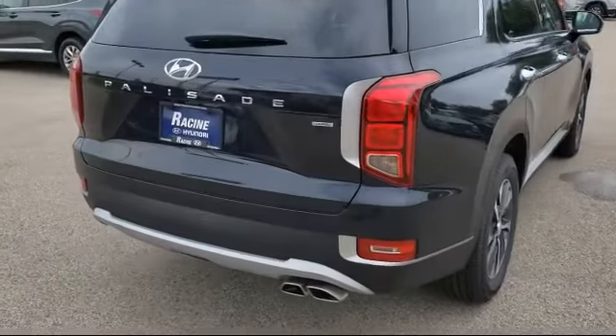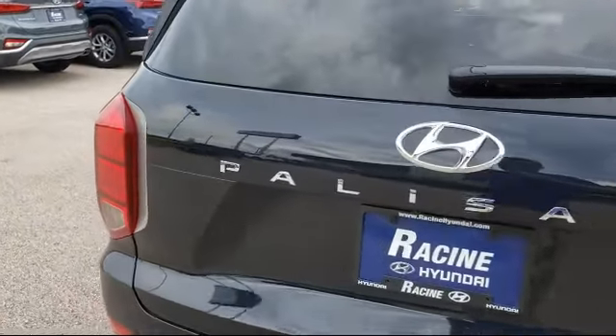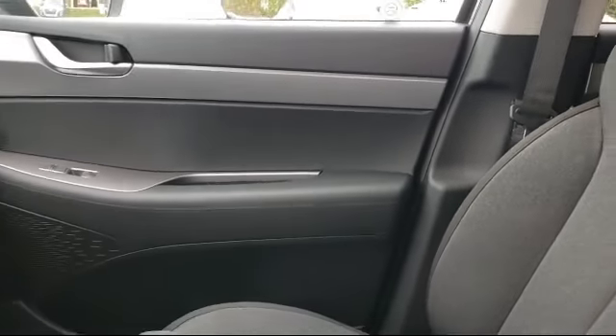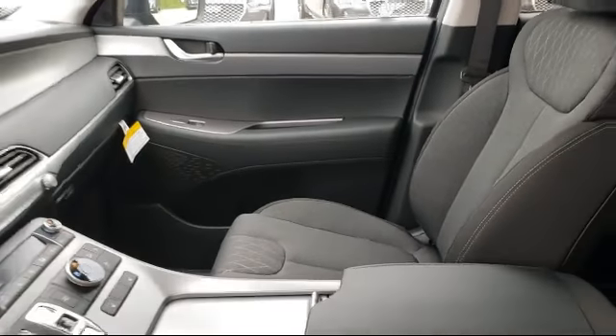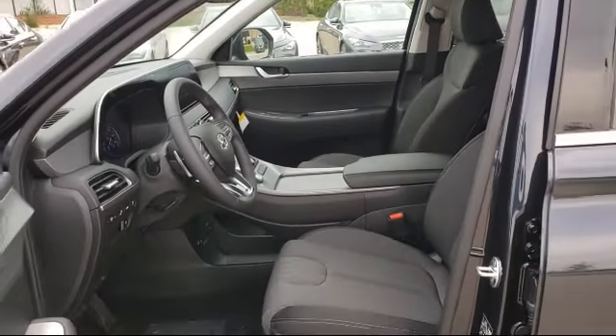Here at Racine Hyundai, customer service is our top priority. Our friendly and experienced staff will make the transition into your next vehicle as smooth as can be. We have a great selection at competitive prices, and our knowledgeable, no pressure staff can help you drive away in a vehicle that is just right for you.